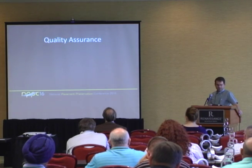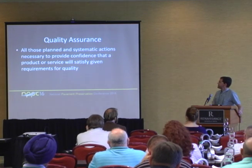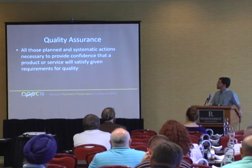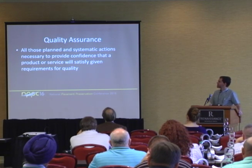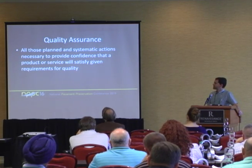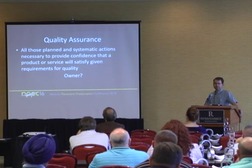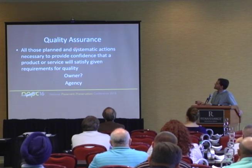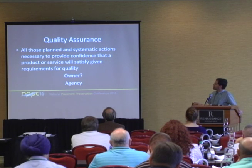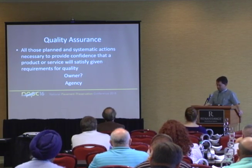Quality assurance is defined as all those planned and systematic actions necessary to provide confidence that a product or service will satisfy given requirements for quality. So, who owns quality assurance? It's the agency — we're the owner. Planned and systematic actions to satisfy given requirements. In other words: are we getting what we paid for?